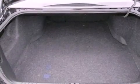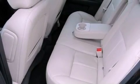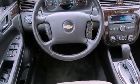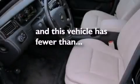Aluminum wheels, air conditioning with automatic climate control, cruise control, leather seats, performance tires, a rear spoiler, an illuminated driver's side vanity mirror, OnStar, steering wheel controls, and this vehicle has fewer than 27,000 miles on the odometer.